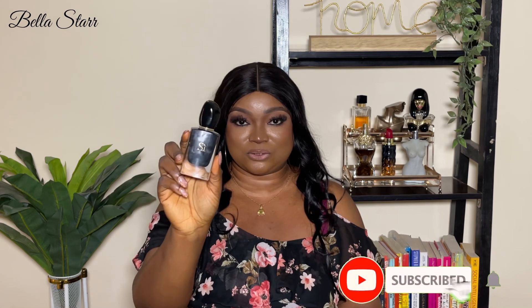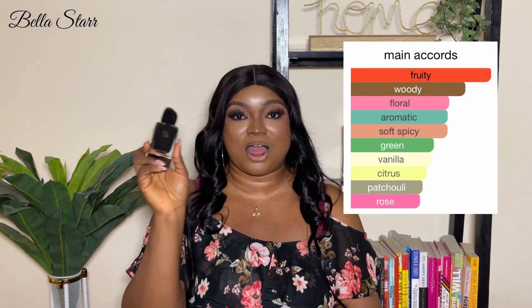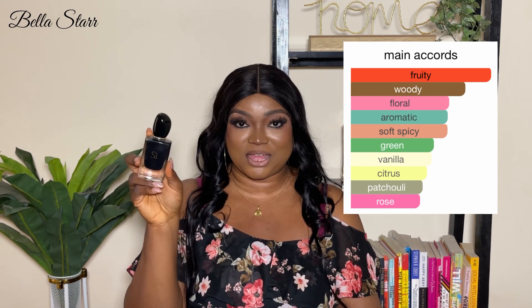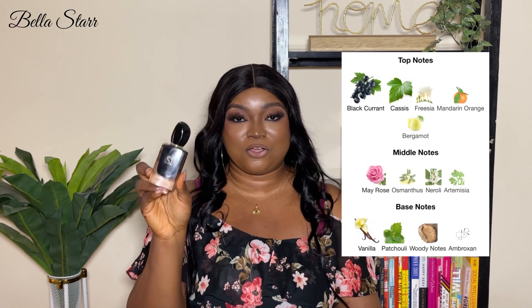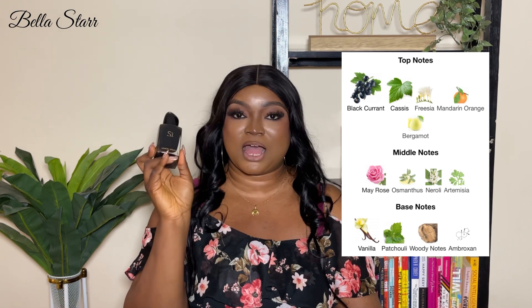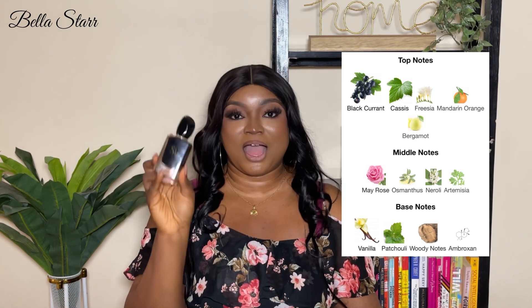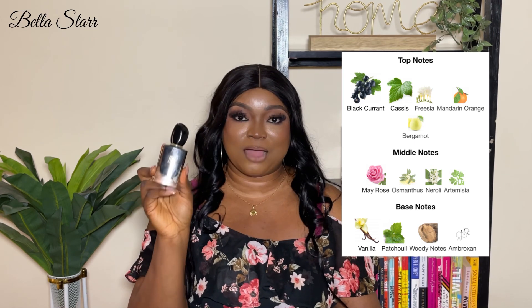The Si Intense 2014 edition comes in this black bottle — typical Si bottle. I love how elegant Si bottles look. The main accords are fruity, woody, floral, aromatic, soft spicy, green, vanilla, citrus, patchouli, and rose. The fragrance is described as a chypre fruity fragrance for women. Top notes are blackcurrant, cassis, freesia, mandarin orange, and bergamot. Middle notes are bay rose, osmanthus, neroli, and artemisia. Base notes are vanilla, patchouli, woody notes, and ambroxan.